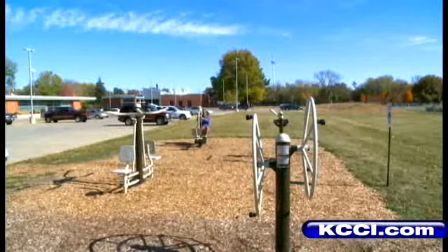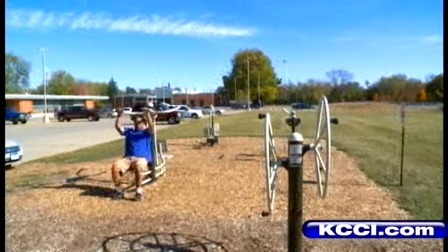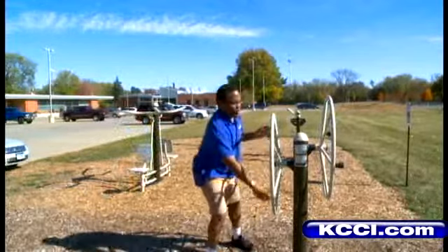This is the leg press machine that uses your body weight to really work your legs. This is the Skywalker that really gets your legs moving. Right here, the pull-down trainer — it uses your own body weight to really work those arms and your chest.